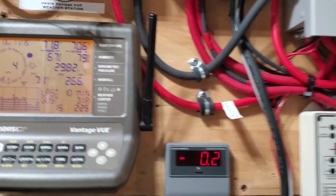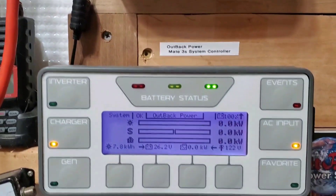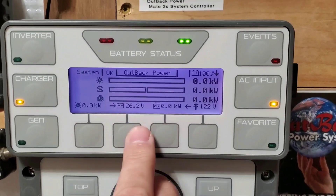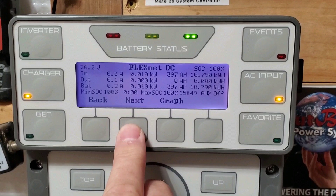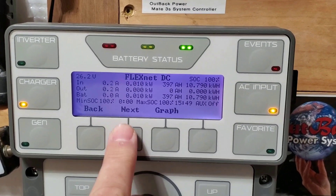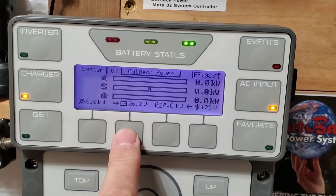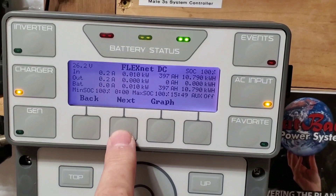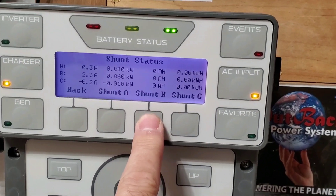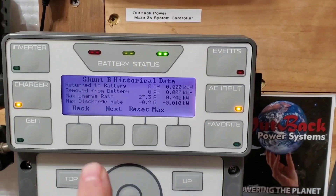Right now we're not selling back any power — we're only at 26.2 volts. The barometer is dropping like crazy. Today so far on the FlexNet DC we've made 10,790 watt-hours — with just solar that would have been 7.8, but with the wind, 10,790. That wind really helps out on the windy days. The wind turbine is putting out 740 watts.